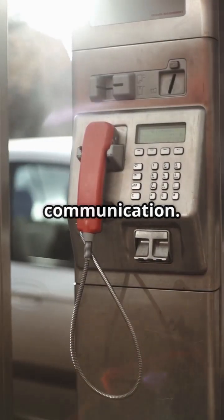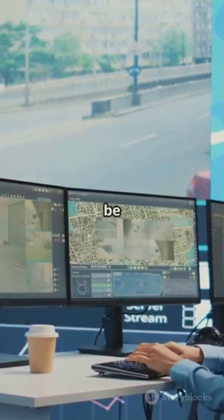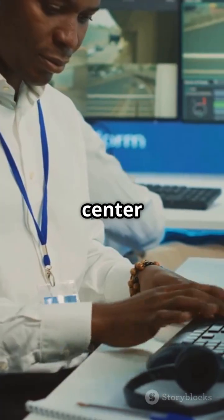Modern systems often have a direct speaker and a camera for two-way communication. You'll immediately be connected to a highway control center or police dispatch.